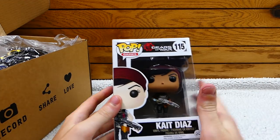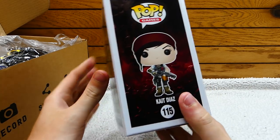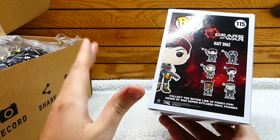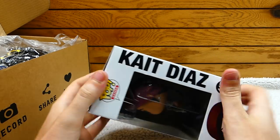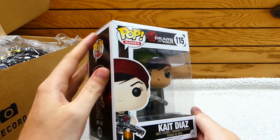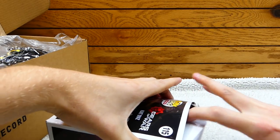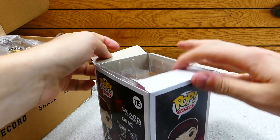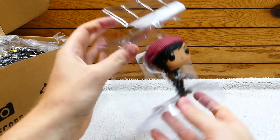Let's check it out. We have a — oh — Gears of War. This is Kate Diaz. Oh, that is freaking awesome. If you guys don't know, I am a huge Gears of War fan, so that is really cool. Kate Diaz — let's get her out of the box. That is actually really cool. Let's check her out. Kate Diaz coming out of the box.